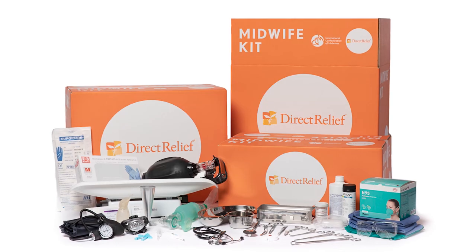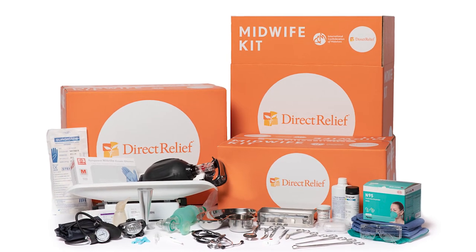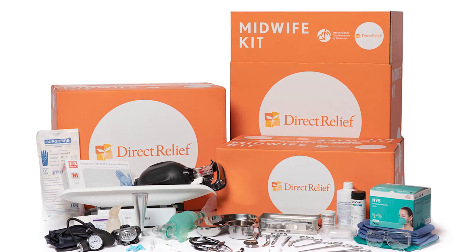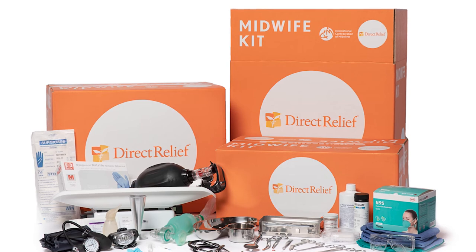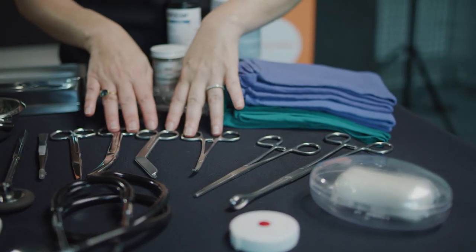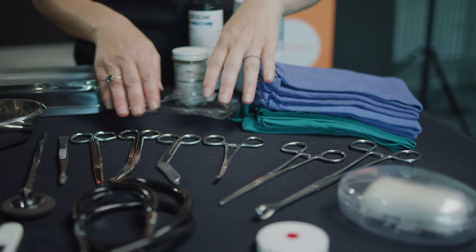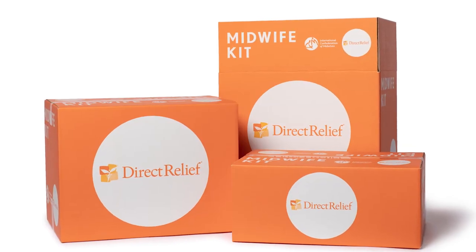Each kit also contains enough consumables and instruments to ensure a clean and safe birth, such as personal protective equipment, sutures, gauze, catheters, and infusion sets, along with the necessary instrumentation like various hemostatic and tissue forceps, as well as episiotomy and dissecting scissors.